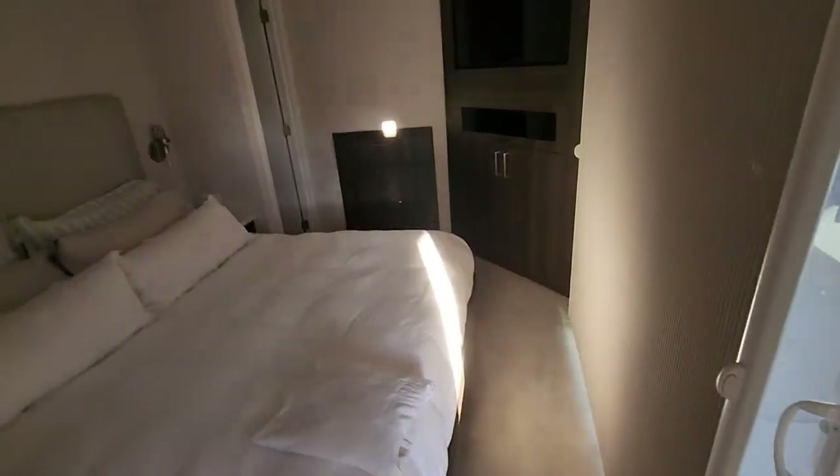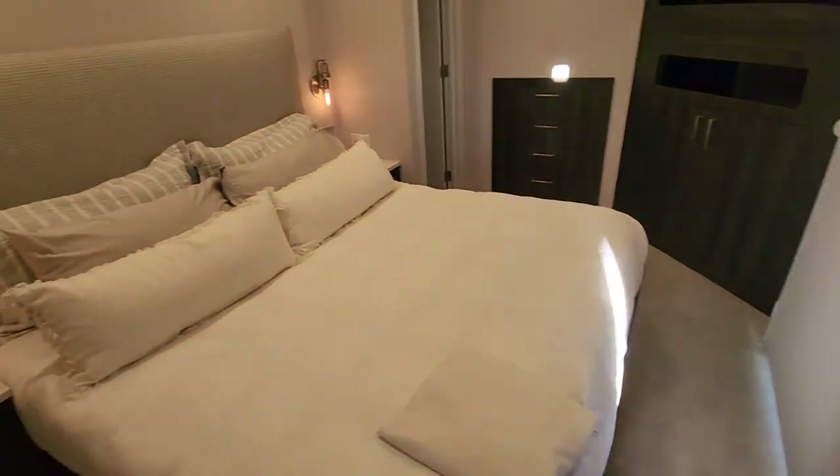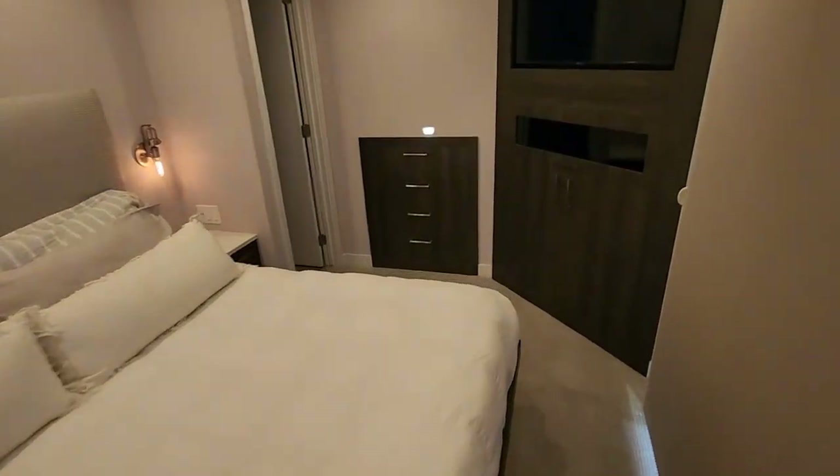The bedrooms are much like first class — same layout, design, almost identical.